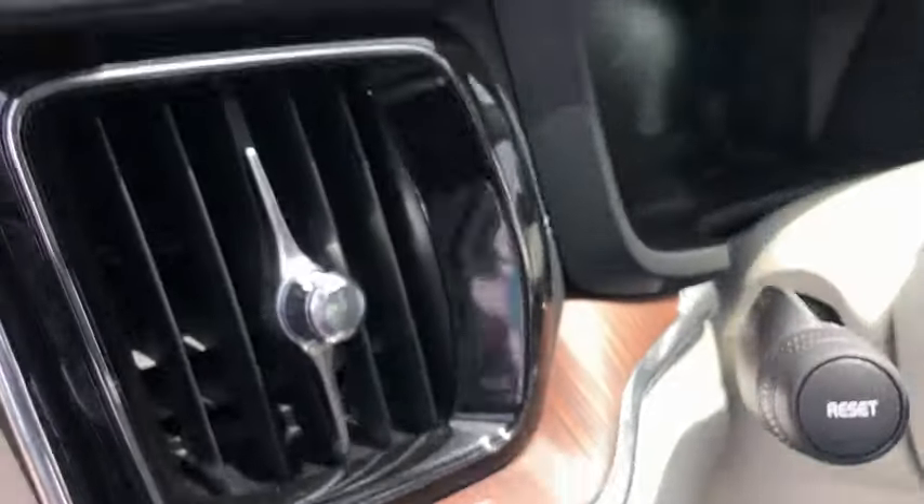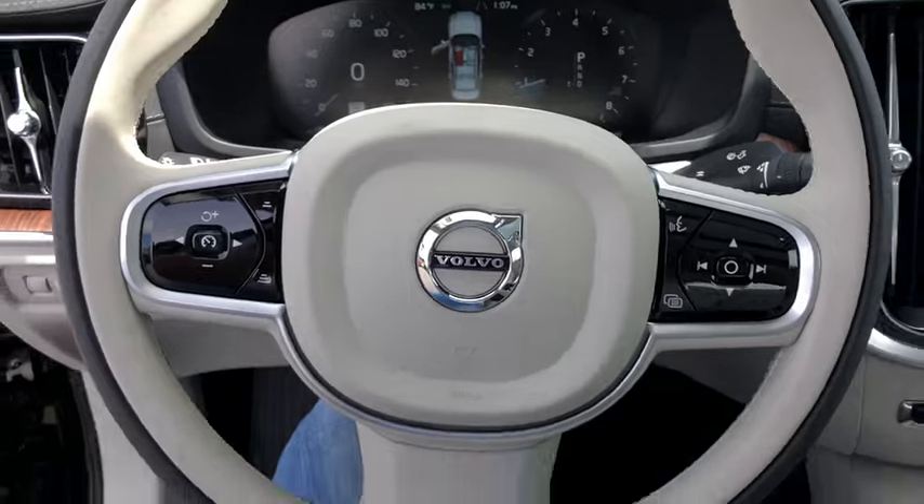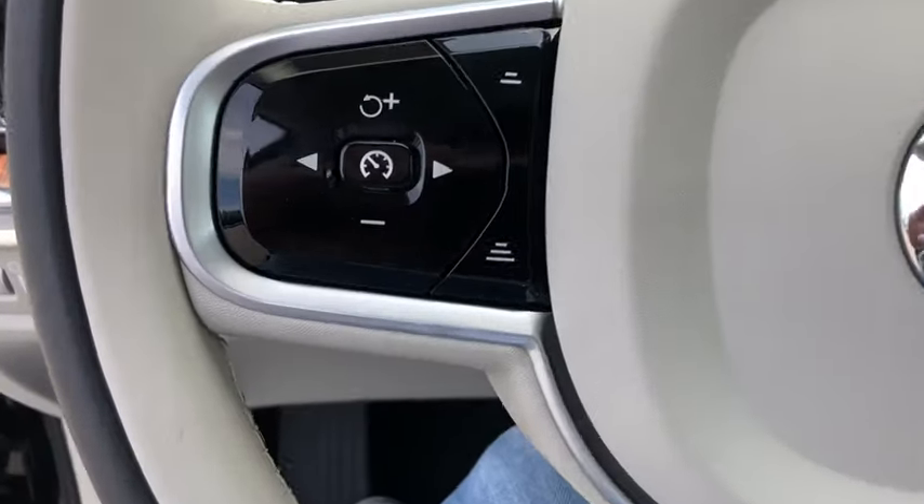Remote engine start, Bluetooth, leather-wrapped steering wheel, power steering, adjustable steering wheel, floor mats, cruise control, aluminum wheels.